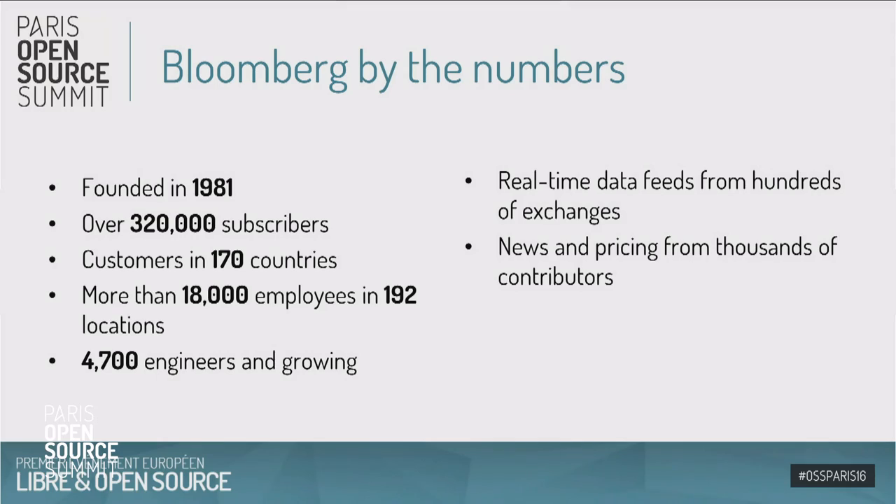We're a global company with people all around the world — approaching 5,000 engineers who work on building all of these systems. We don't create the data that we serve; that data comes from financial markets and news contributors. There are hundreds and hundreds of financial markets around the world — in North America, Europe, Africa, Asia, and everywhere else, on every continent except Antarctica. All of these are places where financial trades are occurring, and we gather all of that information from all of those sources and put it into a single system so that decisions and analysis can be made.